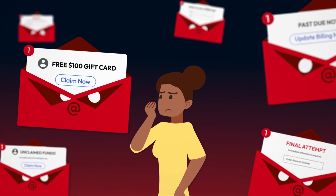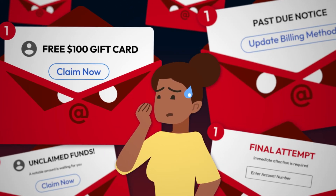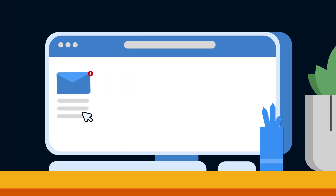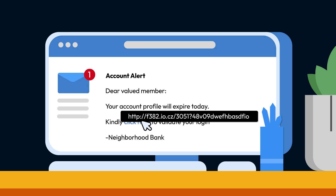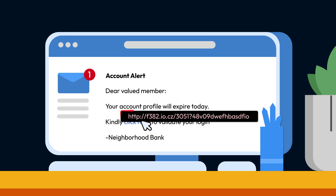Whenever you receive an unsolicited link, always assume it is malicious and take a few precautionary steps before clicking on it. If you're using your computer to view the phishing email, hover over the link with your mouse to see a preview of the URL. Scammers will make the link text look convincing, but the URL may be completely different.